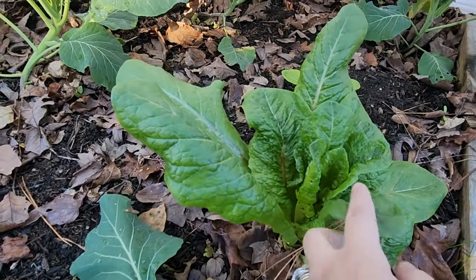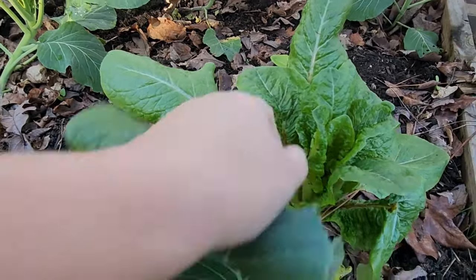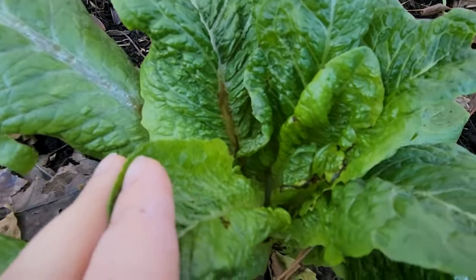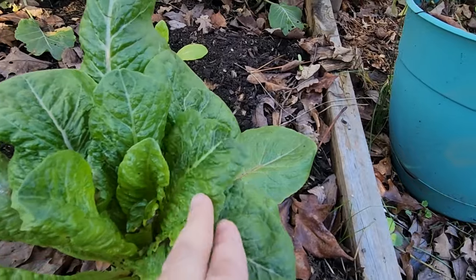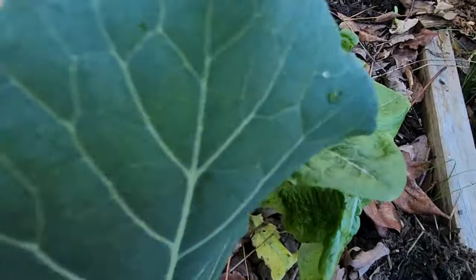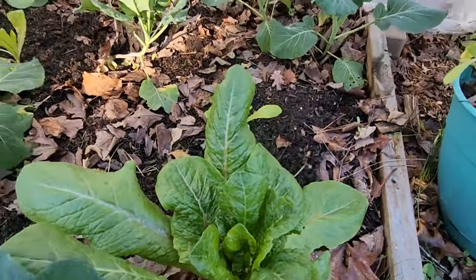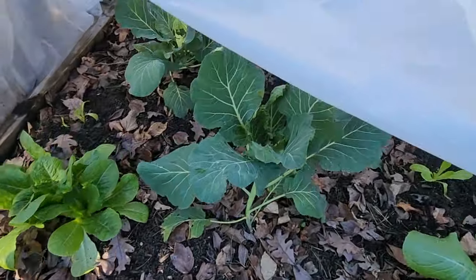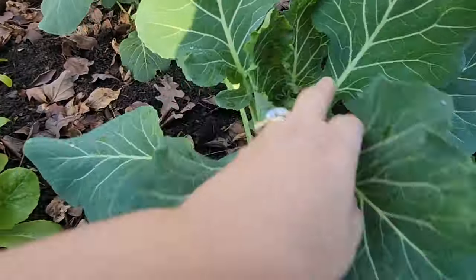Look at that — I don't know what that is. Why is it all black there? Is that all just aphid damage — see, look at that — or is that frost damage? I don't know.